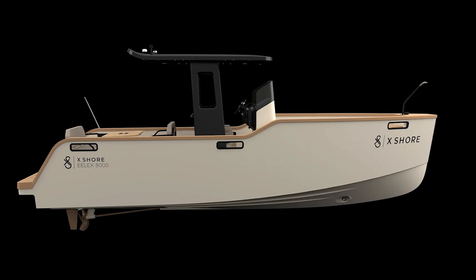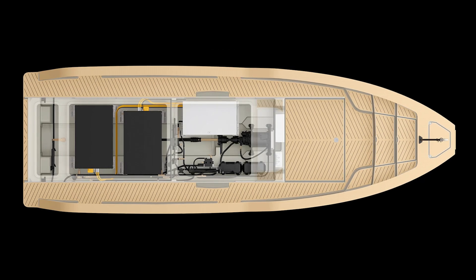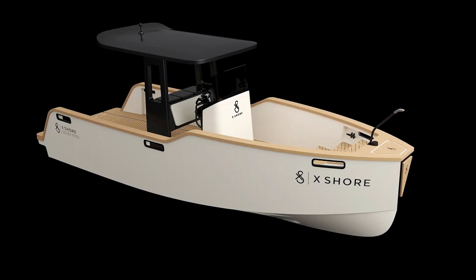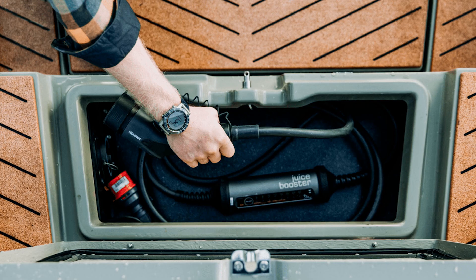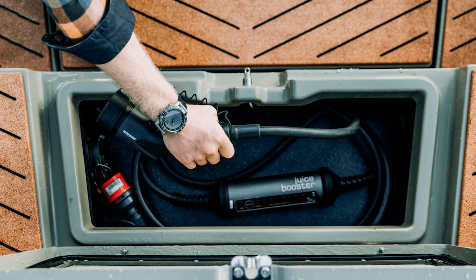As for safety, the Garmin Captain's watch does more than just look cool — it can stop the boat if you fall overboard. So if you've had one too many mojitos and take a dive, don't worry, the boat's got your back. Now if you want to see all these eco-friendly, high-tech features in action, check out the link to the official product website in the video description below.